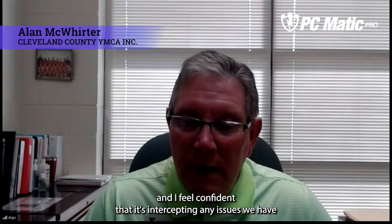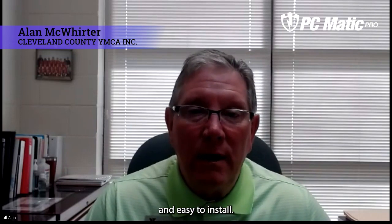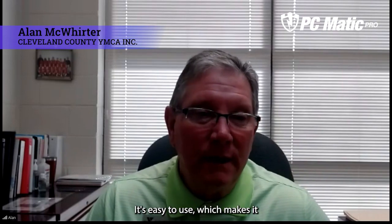Just our confidence level's up. We've got about 40 users here at the YMCA and I feel confident that it's intercepting any issues we have. It's time saving and it doesn't slow your machine down and it's easy to install. It's easy to use, which makes it that much better.